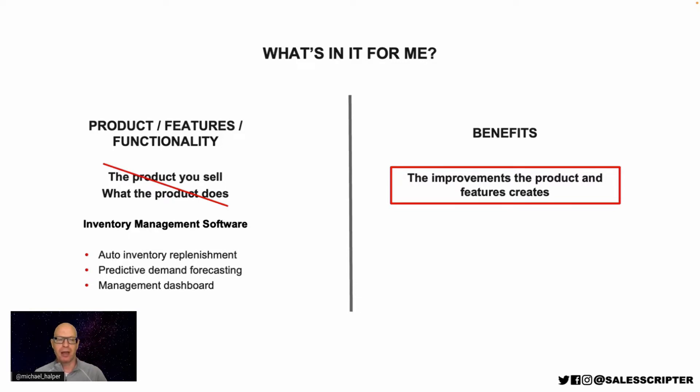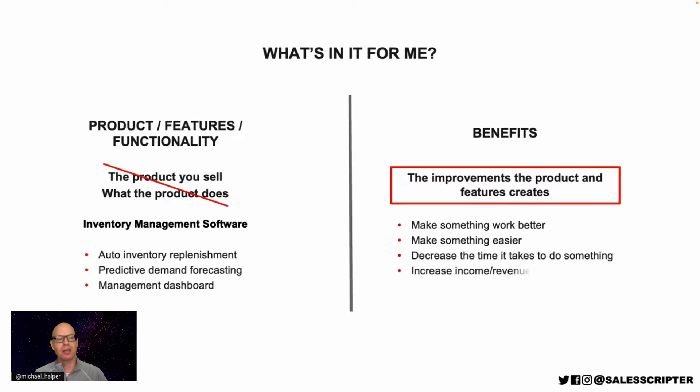When you communicate the benefits and how those features and that product help, most products and services — especially enterprise software — help in a few key ways. Usually software can help to make something work better, make something easier, decrease the time it takes to do something, increase income or revenue, decrease costs or expenses, decrease risk, or improve visibility and access to information. These are very common ways that just about every product or service helps.